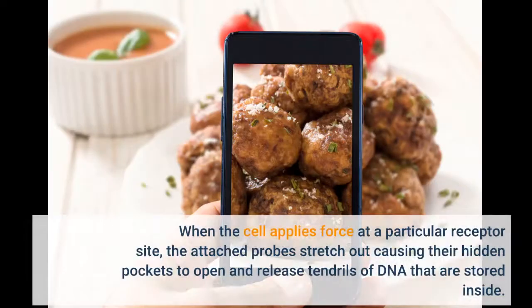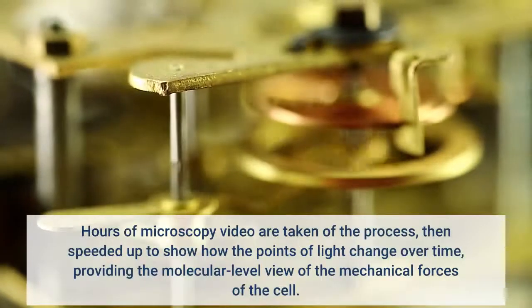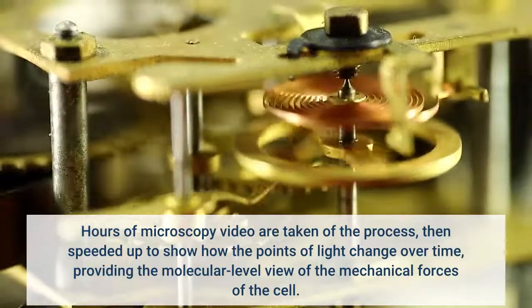When the cell applies force at a particular receptor site, the attached probes stretch out causing their hidden pockets to open and release tendrils of DNA that are stored inside. Hours of microscopy video are taken of the process, then speeded up to show how the points of light change over time, providing the molecular level view of the mechanical forces of the cell.